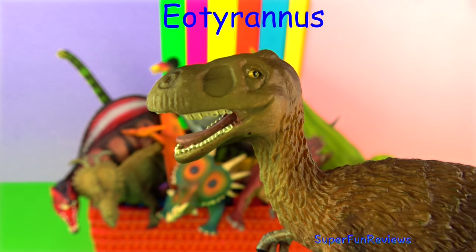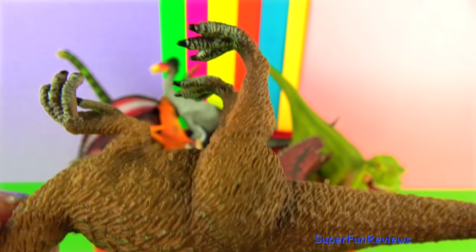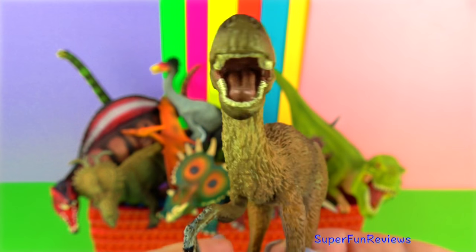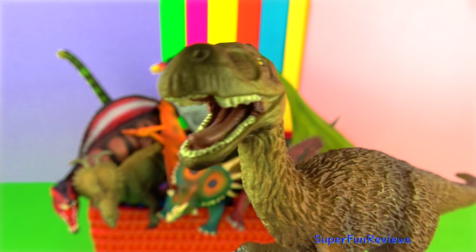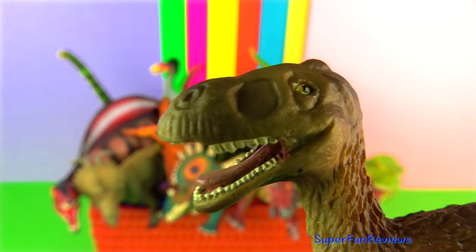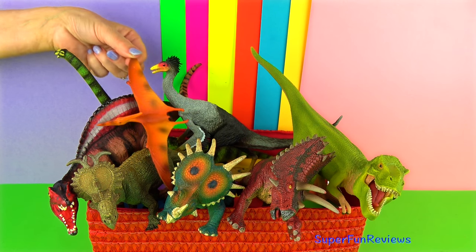Eotyrannus lived in the Middle Cretaceous period. It was an early relative of T-Rex. It was a meat-eating dinosaur that was about 15 feet or four and a half metres long. This theropod had well developed arms with long hands. It would have preyed on smaller herbivorous dinosaurs. What I like about Eotyrannus is that it shows that the Tyrannosaurus were not always huge and powerful carnivores but originated from faster, lightweight hunters. The longer arms also appeared to have been an important part in prey capture, something that would have been greatly reduced in later Tyrannosaurus.